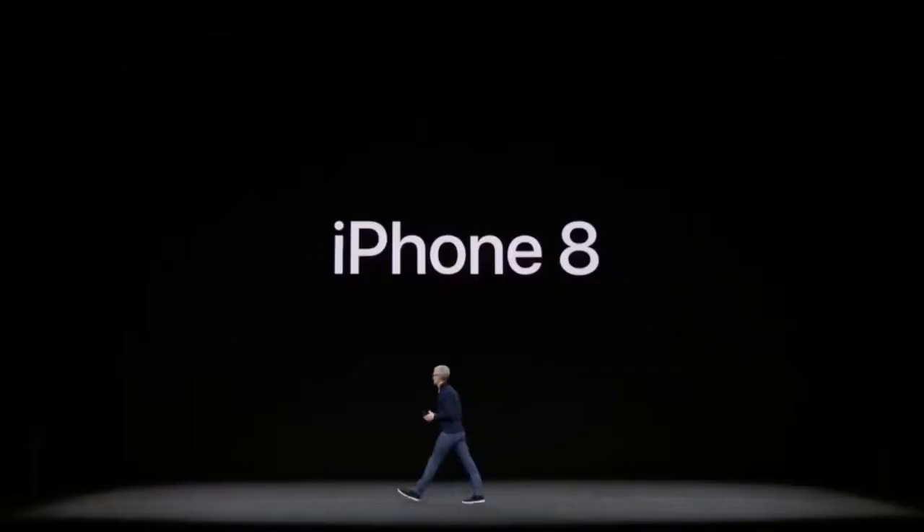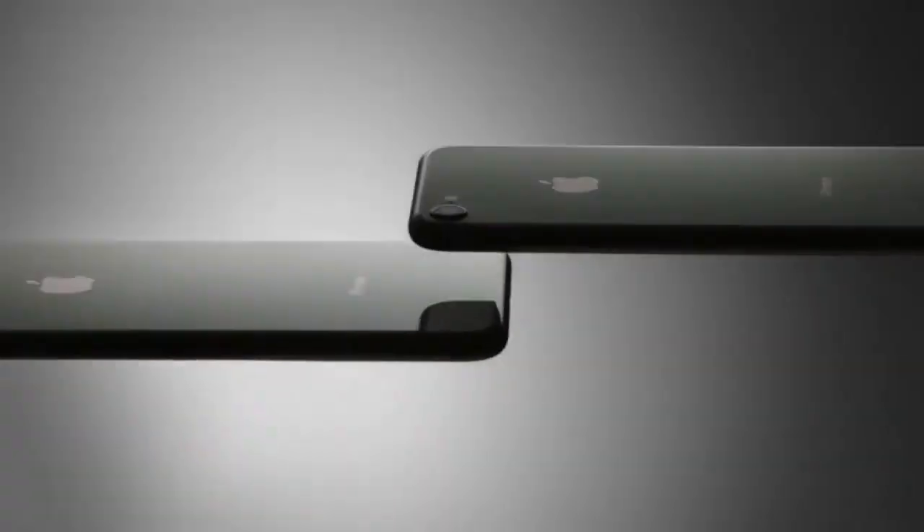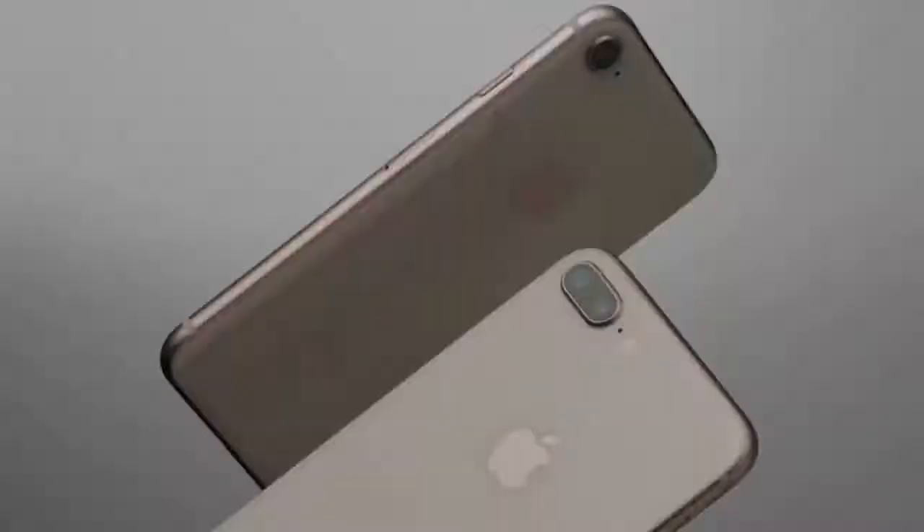I wasn't actually planning on making this video, but too many people have asked me: is it worth upgrading from an iPhone 7 or 7 Plus, if you literally just bought it about a year ago, to the new iPhone 8 or 8 Plus? Is the price justifiable? The difference is not much — it is not a significant upgrade. Going from the 6s to the 7 was a much bigger update. From the 7, personally I say no, but let's get into the finer details.